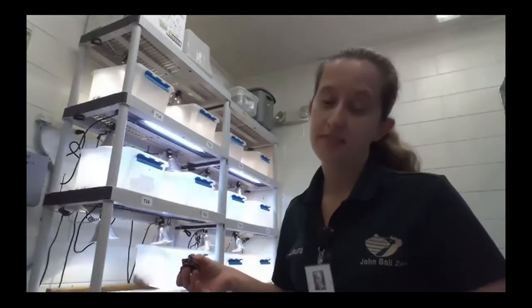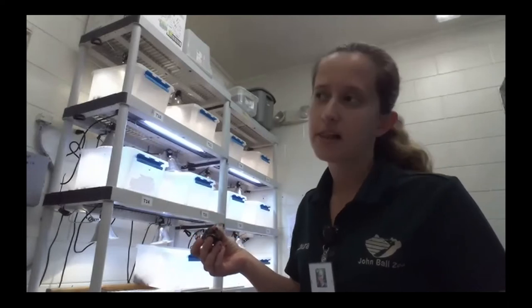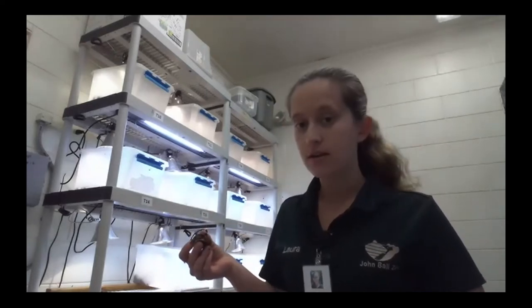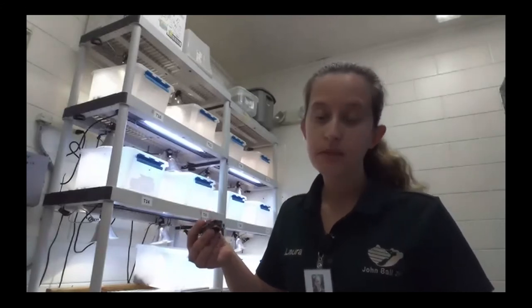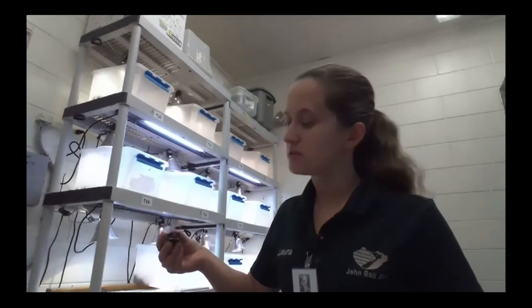We feed them lots of different things to give them a balanced diet and help them learn what they should be eating in the wild. We feed them earthworms a couple of days a week — really tiny earthworms because they're really tiny. They also get a special reptile pellet, specially formulated like a power bar that helps them grow and get all the vitamins and nutrients they need. We feed them a salad too, because as adult turtles they'll eat a lot of vegetation, mushrooms, and fruit. When they're really tiny like this, they're actually more carnivorous.